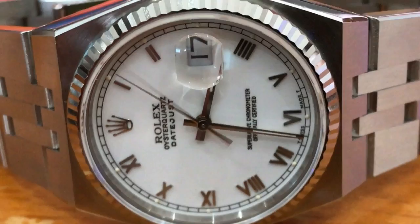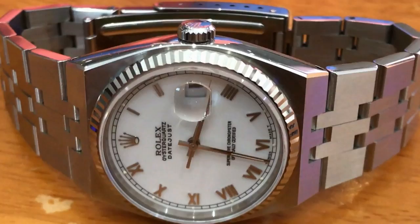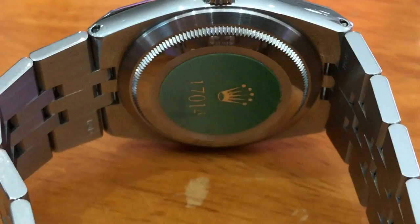This is a quartz Rolex and this piece here is a 1-7-0-1-4. It's the steel Datejust with the white gold bezel, and it's in fantastic condition. I recently filmed this when I met up with some friends of mine.